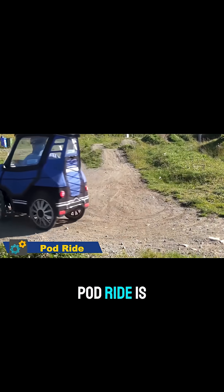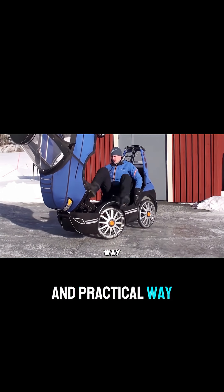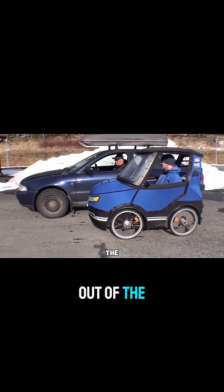The Pod Ride is like a cozy little car that you can pedal. It's a fun and practical way to get around the city, especially when you want to stay out of the weather.